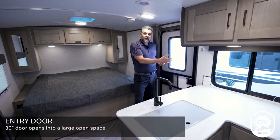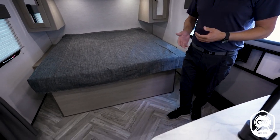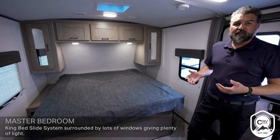Right at your entry door — it's a 30-inch entry door — you walk into this awesome, very open space. It's an open concept floor plan. You get our patent-pending king bed slide system, and it just feels massive. There's lots of windows, you get tons of natural light.